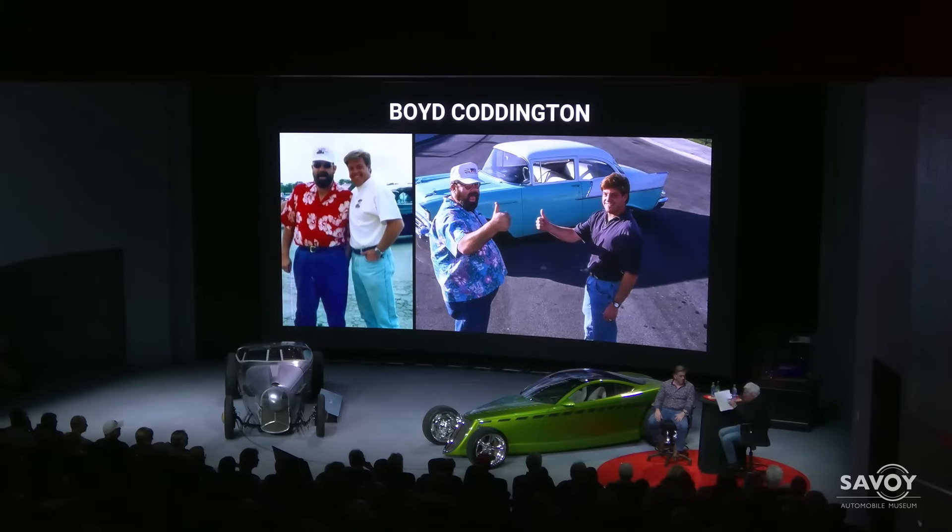Could Boyd sketch things? No. He would have ideas, or customers would come in, and I would meet with the customers. They'd talk about what they were interested in, I would do sketches — from four or five sketches they'd say, 'I really like this front end, I like what you're doing on the back.' Or Boyd would just tell me what he wanted and from those we would come up with the final illustrations. Sometimes Boyd would just say, 'Draw a '33 for me.'